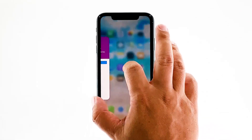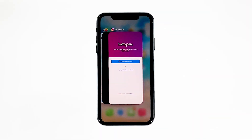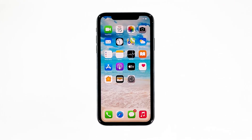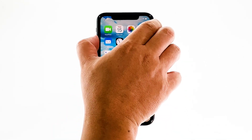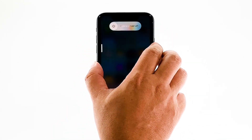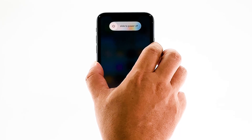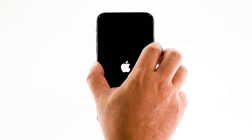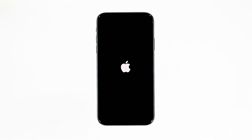Swipe up from the bottom of the screen and stop at the middle. This will show you the app previews. Now, swipe up on every app preview to close all of them. To force restart your iPhone, quickly press and release the volume up button, and then the volume down button. Immediately after that, press and hold the power key for 10 seconds. This will trigger your iPhone to turn off and then power back on. When the logo shows, release the power key and wait until the restart is done. Once the reboot is finished, try to see if your iPhone still has delayed responses.